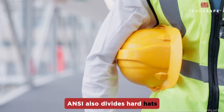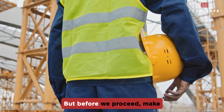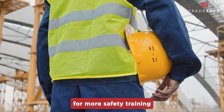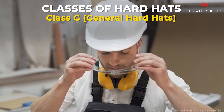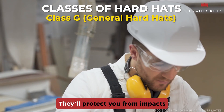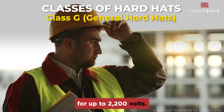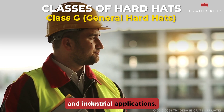ANSI also divides hard hats into three classes based on their electrical protection. Class G, or general hard hats, are your all-rounders. They'll protect you from impacts and offer electrical protection for up to 2,200 volts. These are perfect for most construction and industrial applications.